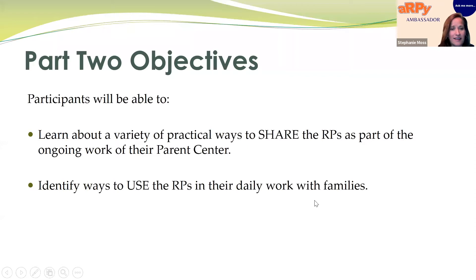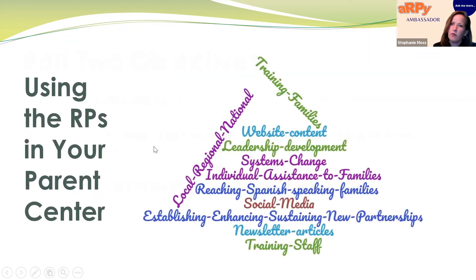Today we're excited to share the voices of four family ambassadors who will tell you very practical ways they have begun using and sharing the recommended practices as part of their work in their parent centers. This word cloud gives you some ideas we've heard from ambassadors across the country: training families, website content, social media, using them on a local, regional, and national level, newsletter articles, staff training, and family training.